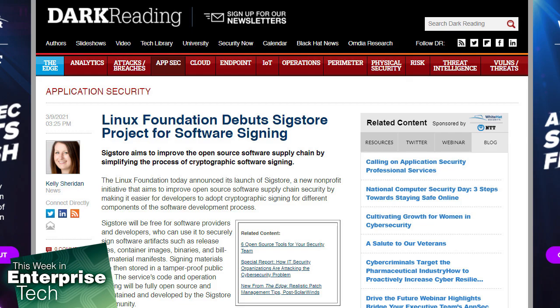Sigstore relies on the OpenID authentication protocol to connect certificates to identities. This will allow developers to use security controls they already have, like multi-factor authentication, one-time passwords, and hardware token generators. Because these keys are short-lived, there's no concern about keys potentially being left open and vulnerable to compromise. There's nothing left for the developer to manage, and all activity is recorded in the log.